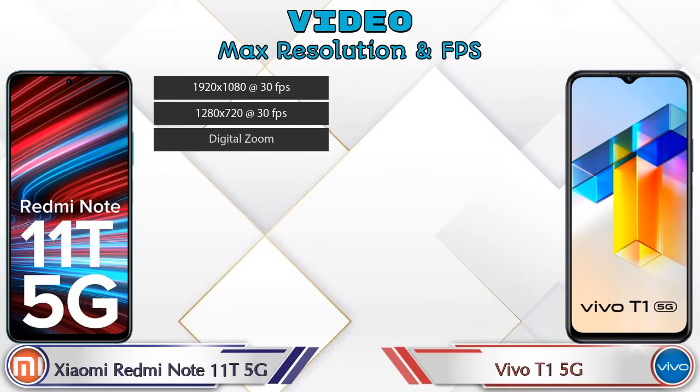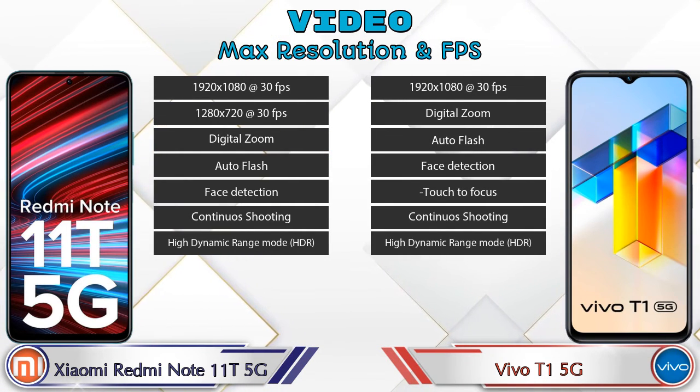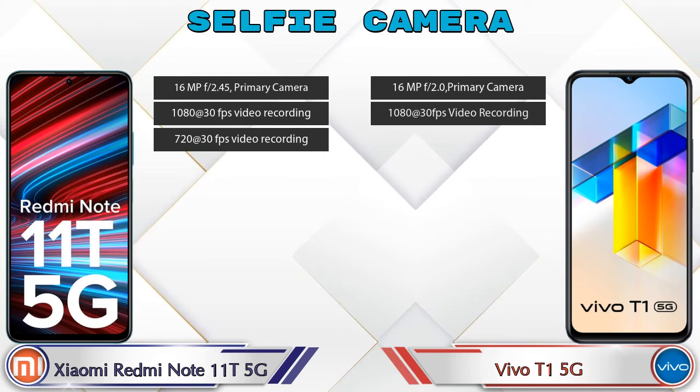For video recording, both phones offer seven different types of features. For the front selfie camera, the Note 11T 5G has a single camera with two available features.